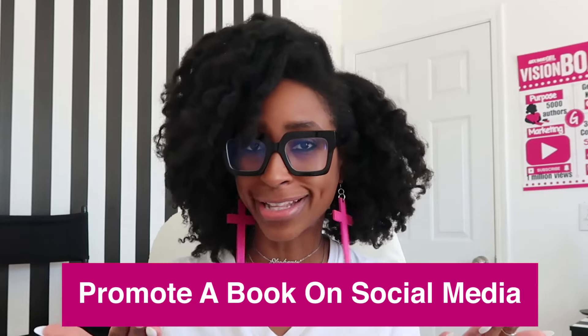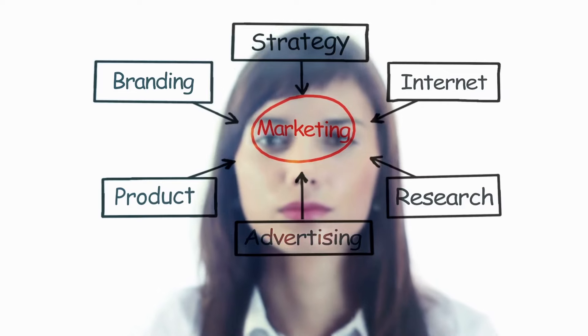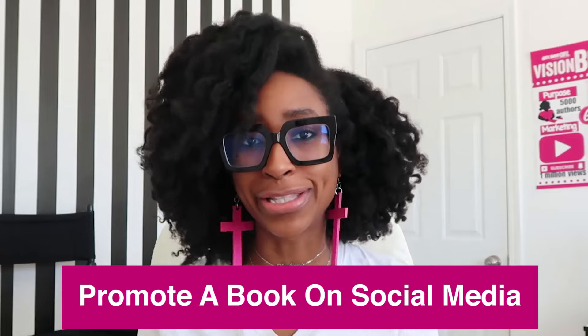Ready to learn how to promote a book on social media? If you have written a book and you've self-published online, but you're struggling to make sales because you don't know how to do marketing using social media, grab your pen and paper because in this video, I'm going to teach you the three steps that you can use for promoting your book using social media.